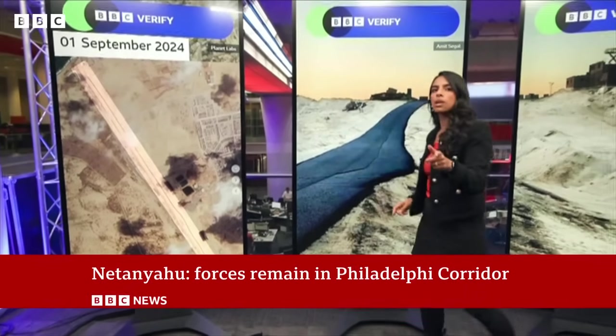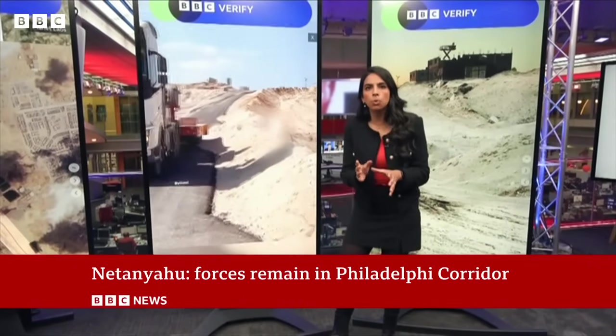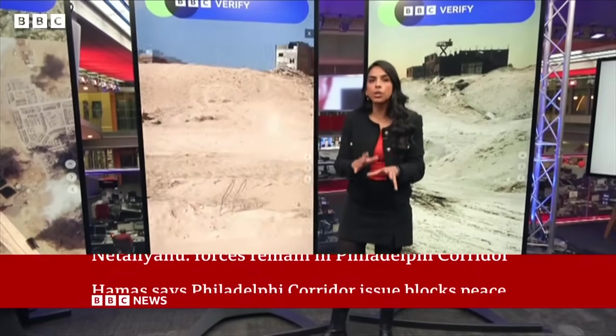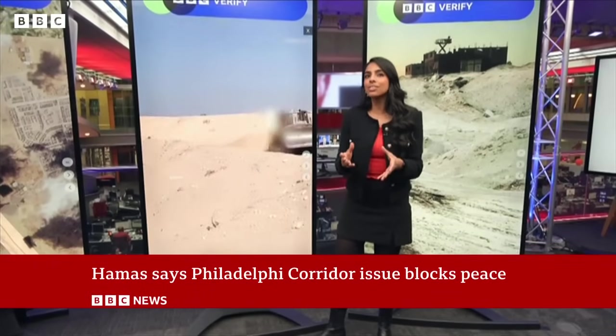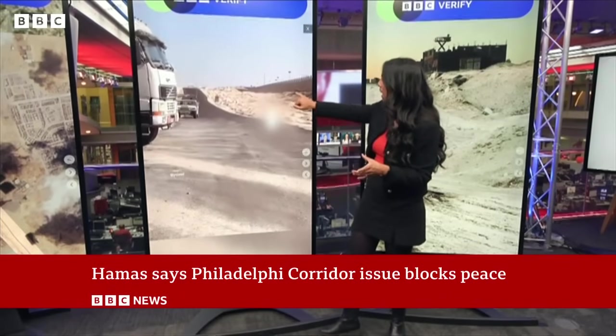And this is what that looks like on the ground. We verified this video posted on X at the end of August that shows what looks like a newly paved road. And you can just about make out a border fence at the end of this video, on the right here.